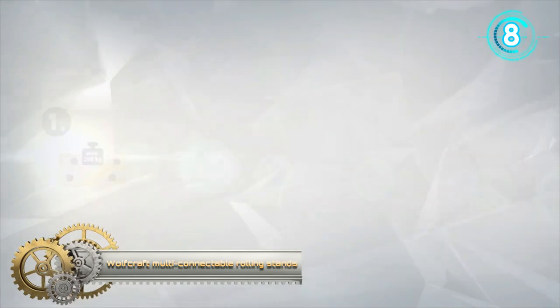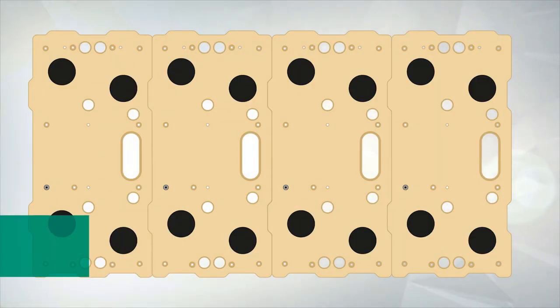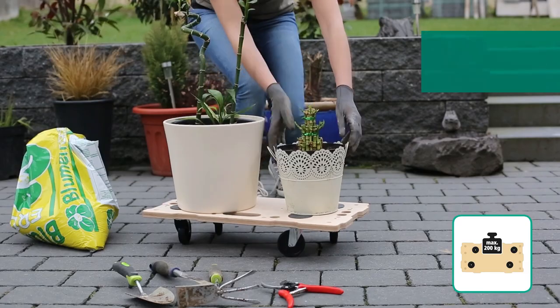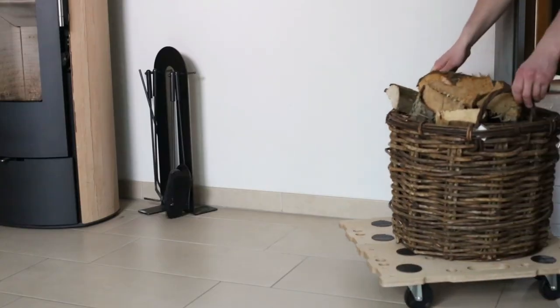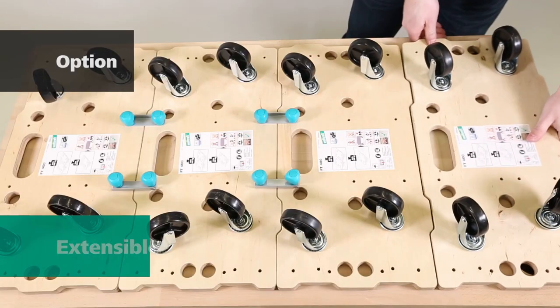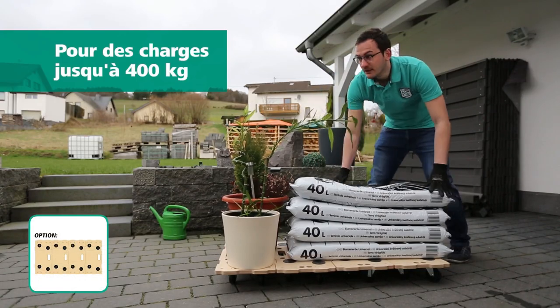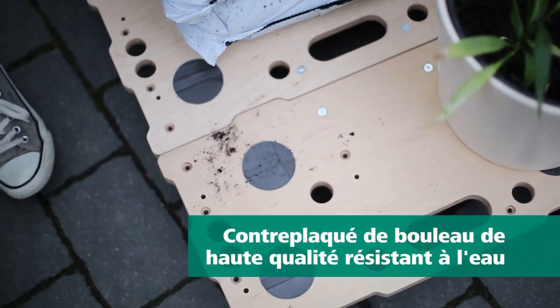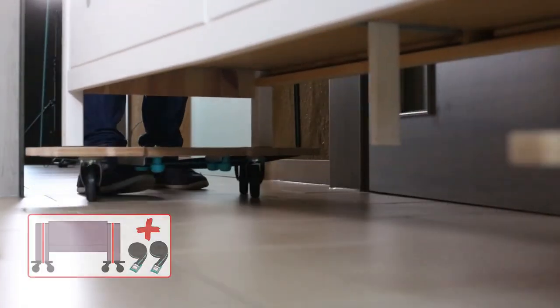Wolf Craft Multi-Connectable Rolling Stands. The modular rolling supports make it possible to adapt the support surface of the rolling tray to any object to be transported. This set of two rolling stands is ideal for transporting household appliances, flower pots, or potting soil. Divide it into two parts and it can even move large objects such as a sofa. Four ball-bearing swivel casters per board allow for controlled movement of cargo, and four anti-slip pads per board guarantee the object stays in place. The support surface can be enlarged with an additional bracket and a second set of boards. The high-quality waterproof birch plywood gives it a guaranteed lifespan of 10 years.